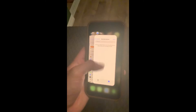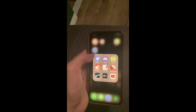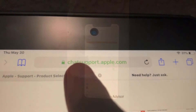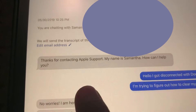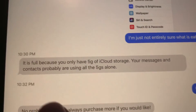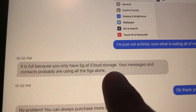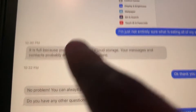I reset these apps and that's still there. I reached out to chat support and Samantha pretty much said it's full because you only have five gigabytes of iCloud storage — your messages and contacts are probably using all five gigabytes alone.